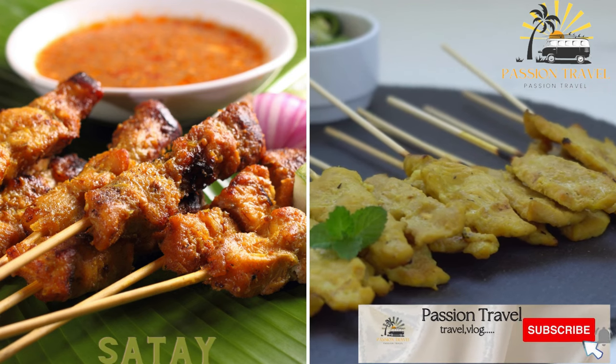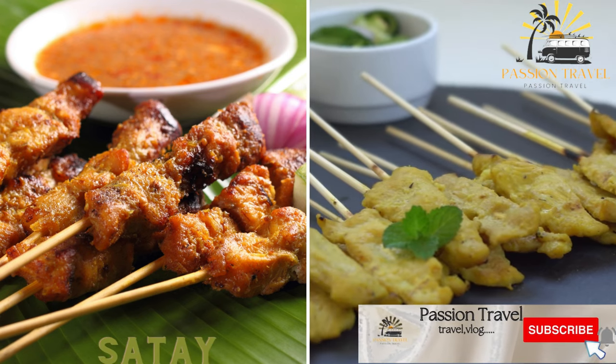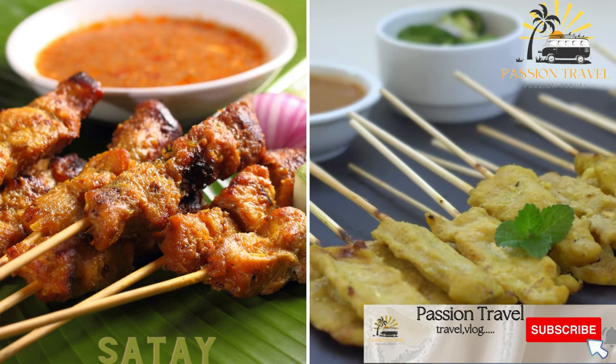Satay is skewered meat — usually chicken, beef, or pork — that is grilled over an open flame and served with a spicy peanut sauce.